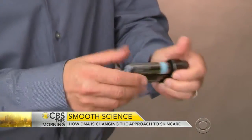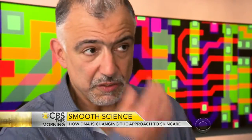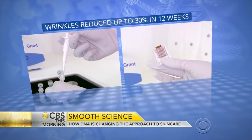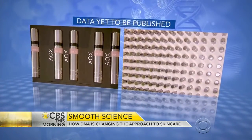It doesn't come cheap — roughly a thousand dollars for the test and a two-week supply. Gene U says double-blind clinical trials suggested that the treatment reduced fine lines and wrinkles by up to 30 percent in 12 weeks. The data will be published in the next few months.